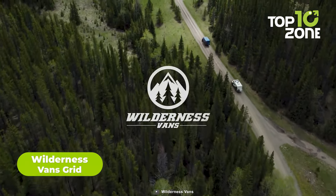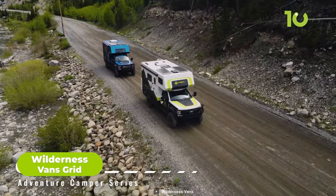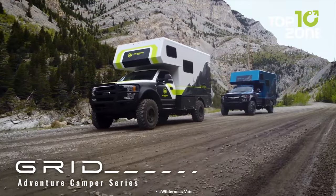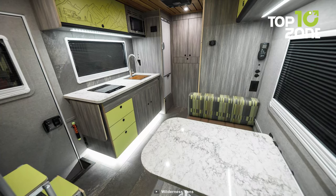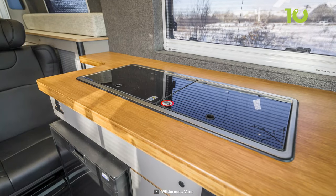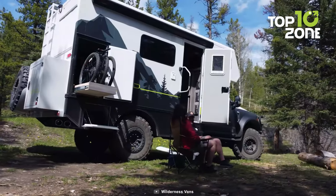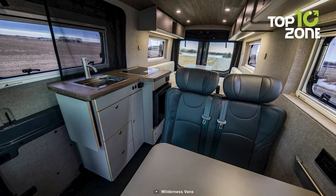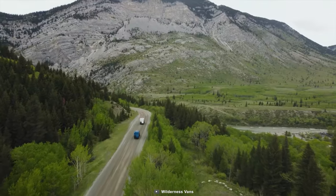Wilderness Van's Grid is the epitome of rugged elegance, designed for outdoor enthusiasts seeking the best of both worlds. Built on a Ford F550 chassis, it's ready to conquer even the harshest terrain. The rustic yet stylish interior features raw varnished cabinet edges and solid surface countertops. The kitchen boasts an electric water pump with running water on the go, a convection cooktop, and a fridge. The dinette area offers plush seating to unwind after a day of exploration.